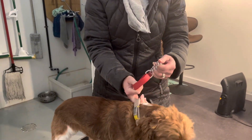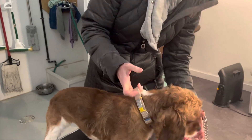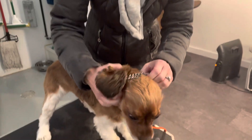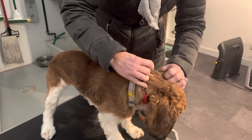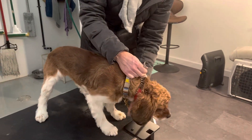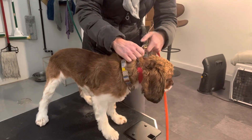So what I'm going to be doing today is putting a martingale collar on him. This martingale is going to go over his head — it fits nice and snugly. If he pulls back on this martingale, he cannot get out of this collar. Safety always comes first.